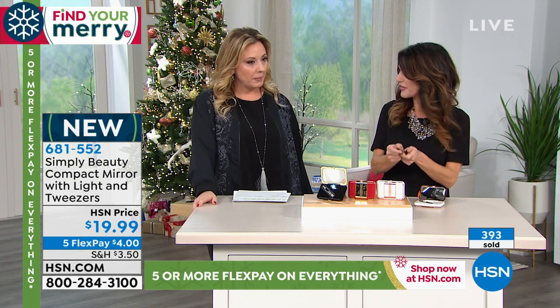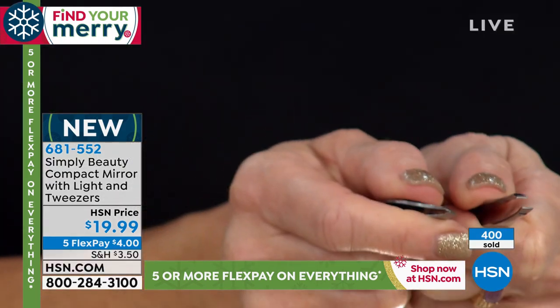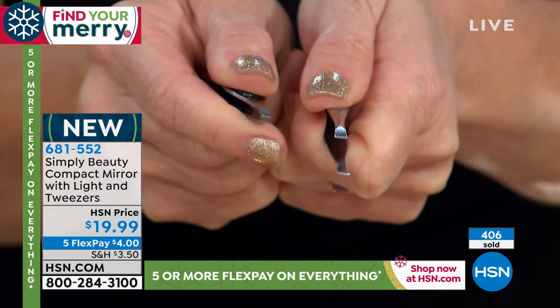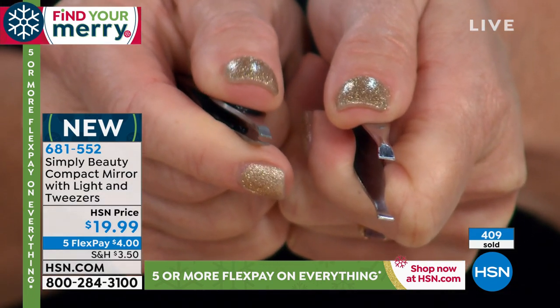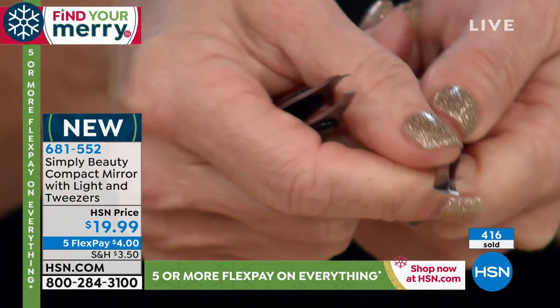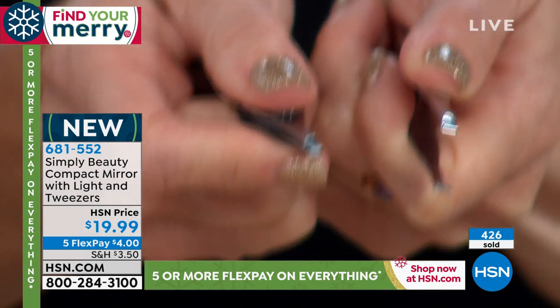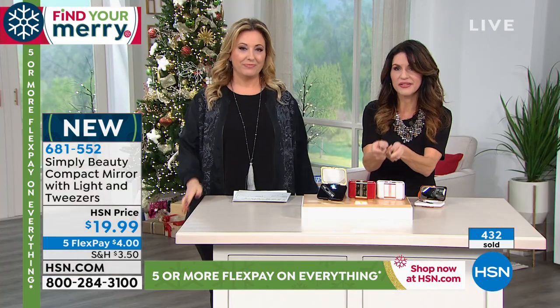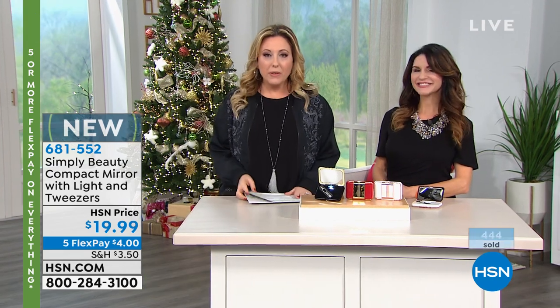Let me show the bite on these tweezers — these are ergonomically correct pads that make for easy grip. Look at how the old tweezers don't precisely match versus these precision tweezers — see how they close perfectly? That's precision. Thanks so much, Amy. Keep shopping, everyone — we've got more goodies coming up, including Diane Gilman items next.